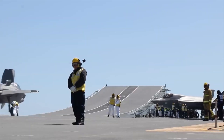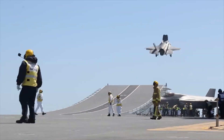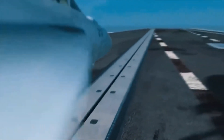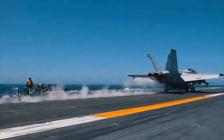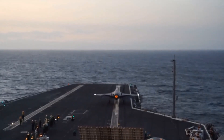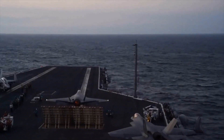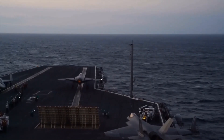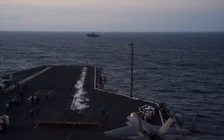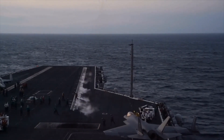The HMS Queen Elizabeth is equipped with traditional ski jump ramps and arresting wires to launch and recover aircraft on its flight deck. Electromagnetic catapult launch systems are more efficient and can generate many more sorties with full payload capacity compared to ski jump ramps, but their development is very expensive and requires immense technological know-how. This is why countries prefer to equip their medium-sized aircraft carriers with traditional ski jump ramps, as they do not carry extra building and maintenance costs.